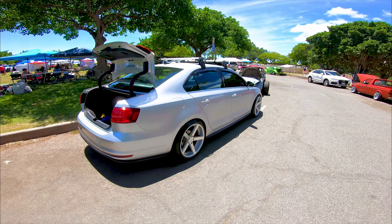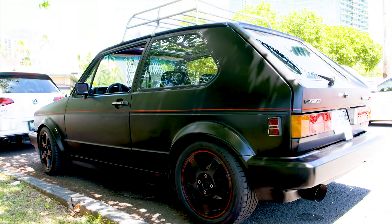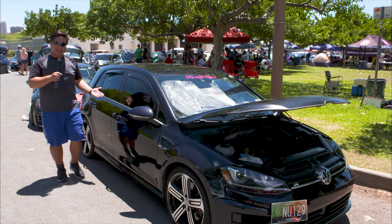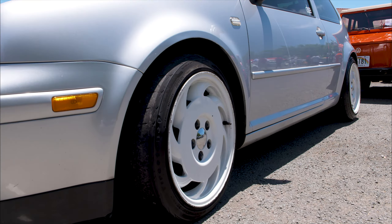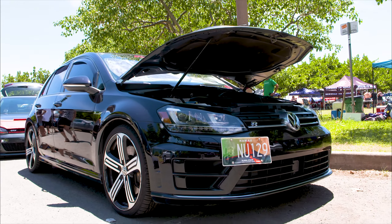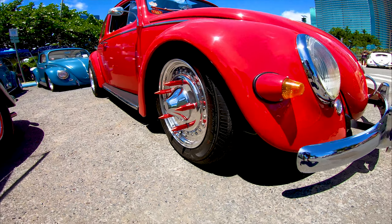Before we get to the Bugs, which you know all of you are waiting for, we need to pay our respects to the Mark 1, the first generation of the water-cooled Volkswagens, which led to many generations such as the Mark 5, Mark 6, Mark 4 — I'm not sure — but it's got Corvette wheels, so it must go pretty fast. And the most recent, the Mark 7. Stay tuned — right after these messages, we'll be checking out the VW Bugs.